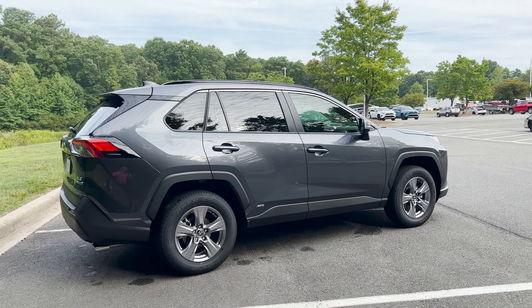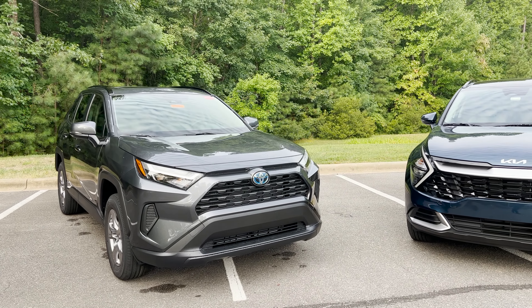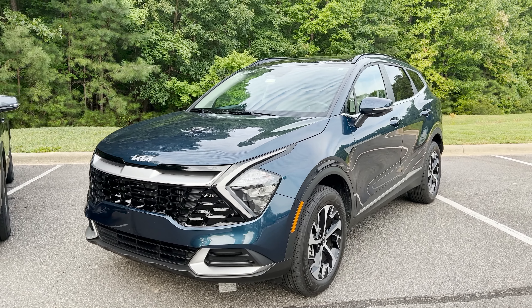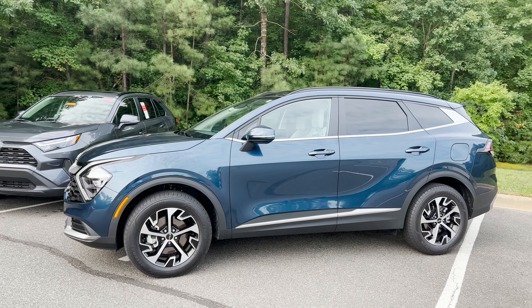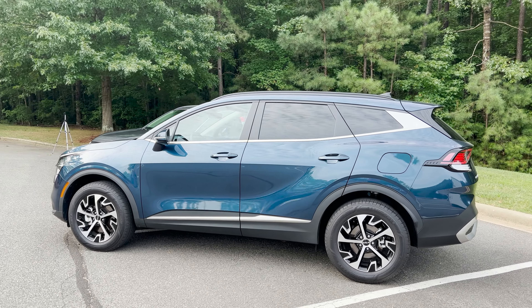Whose front end looks better? Who has a better rear end? Who has better interior styling? I've been evaluating the Sportage for several days — thanks to Kia USA, I really appreciate that. I'm in love with this car. It's really nice and I can't wait to show you about it.